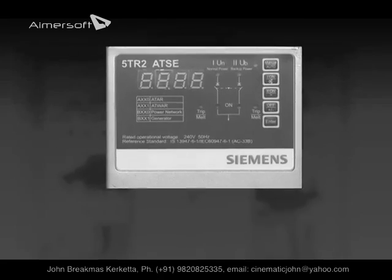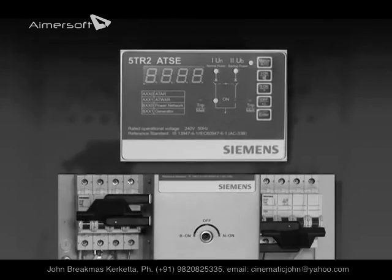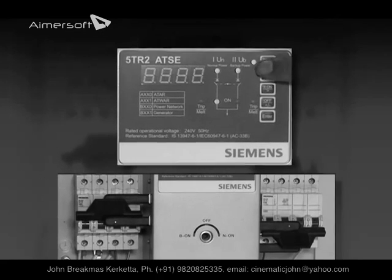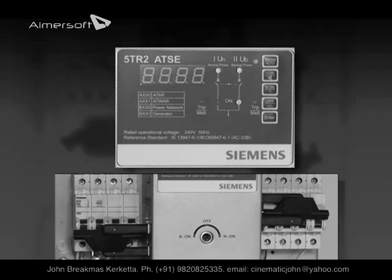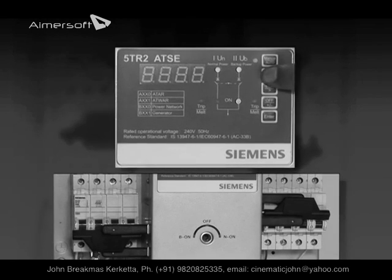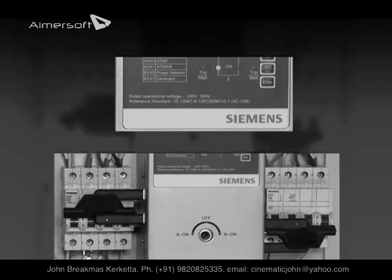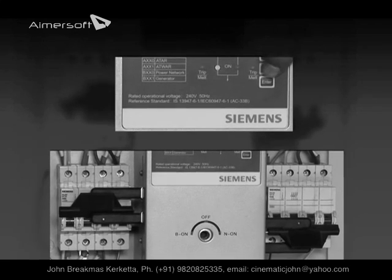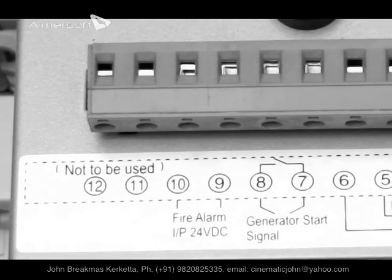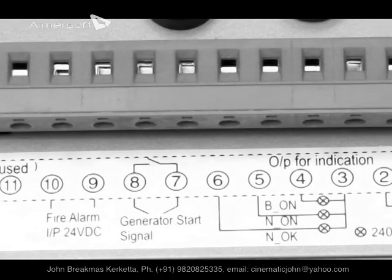There is an option in the ATSC to change the power supply manually from normal to backup and vice versa. In manual mode, you can shift the load to the main or backup supply depending upon the requirement. There is also an option of bringing both MCBs to an off state, totally disconnecting the load from either of the supplies.